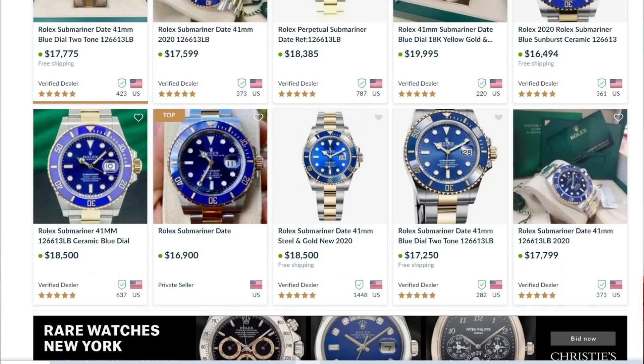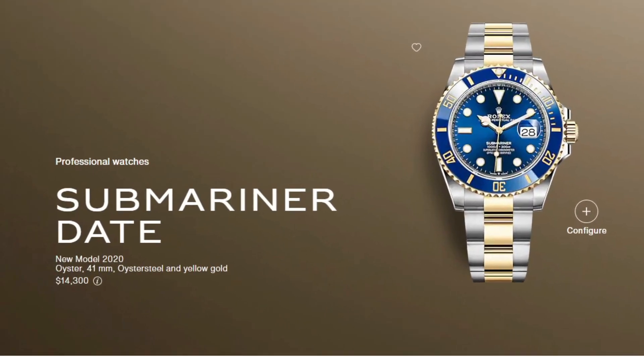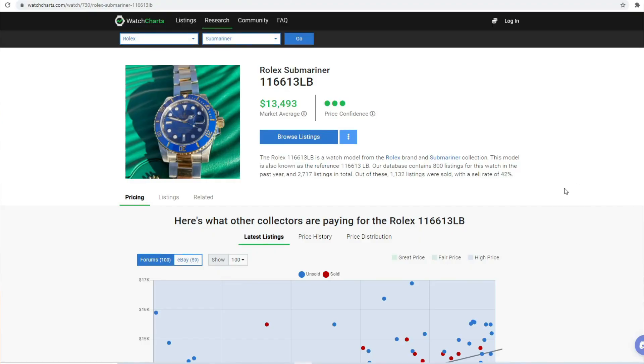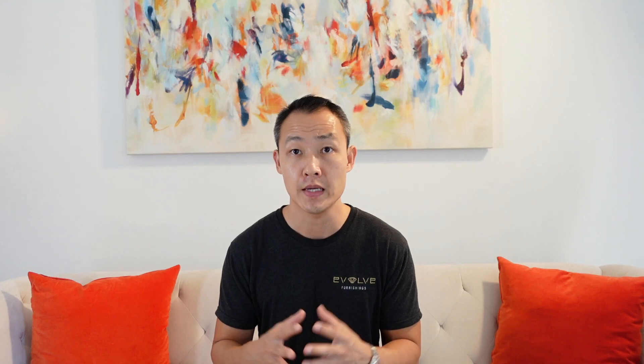So why else do I like this watch? The value. If you do some research, you'll find that the new 41 millimeter version of this watch is trading on the second hand for around 17 or 18 thousand dollars. The retail price is 14.3 — a little bit too much difference from retail to secondary price for my liking. But if you go back to last year's 40 millimeter version, the retail price was $13,000 and right now it's trading around the $14,000 range — about a thousand dollars difference. I'm okay with that premium and I think that makes this watch a great value.